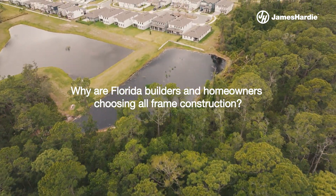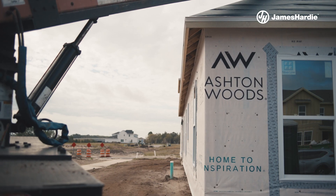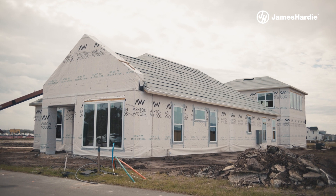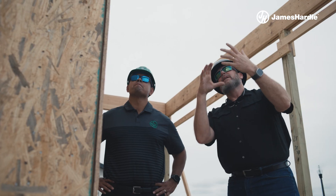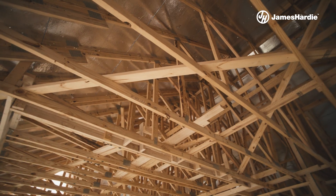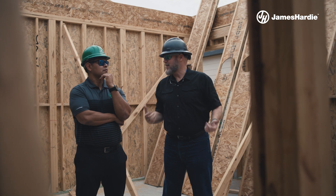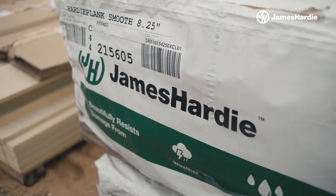At Ashland Woods we're pretty passionate about architecture. Having the ability to use some alternate materials to concrete block here in Orlando allows us to maintain our schedules and build our homes quicker. We can engineer these homes to have exactly the same type of wind resistance as we would use in a concrete block home, made out of all wood frame construction covered with hardy siding.